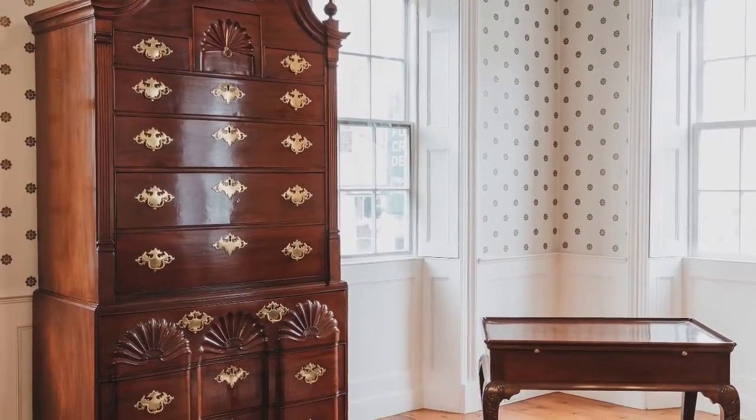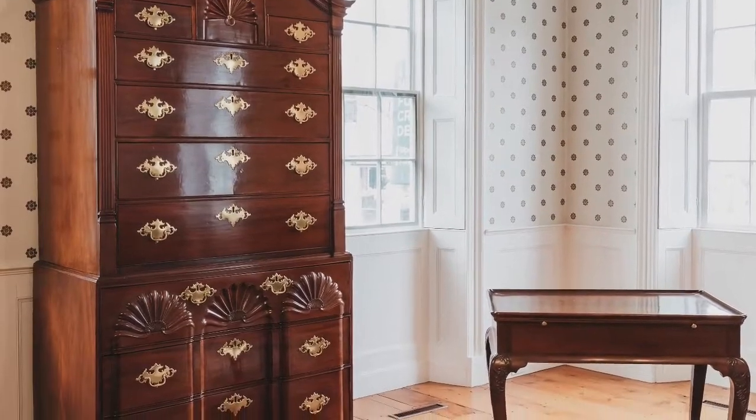Researchers discovered a set of marks on the inside of the drawers which were the exact match of other Daniel Spencer pieces. The 1 or L pictured here is on the interior of a lower section drawer and was used by Daniel Spencer and his brother Thomas.